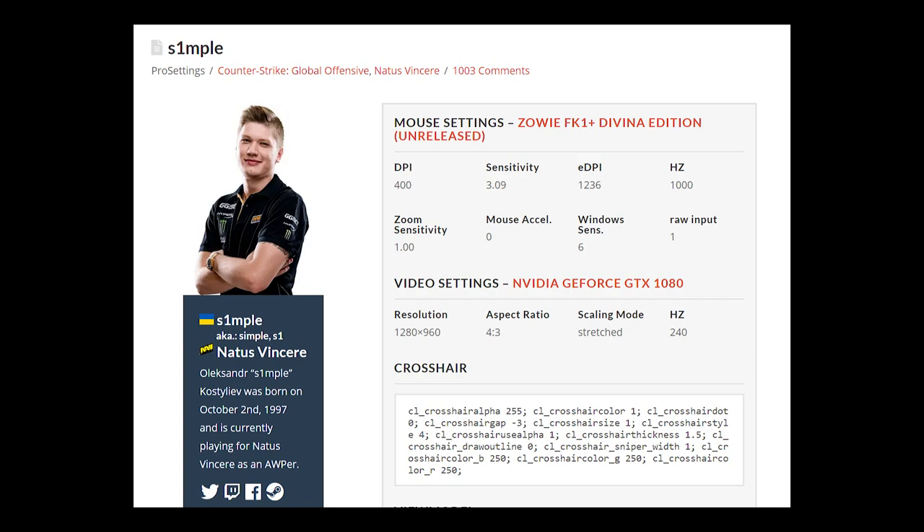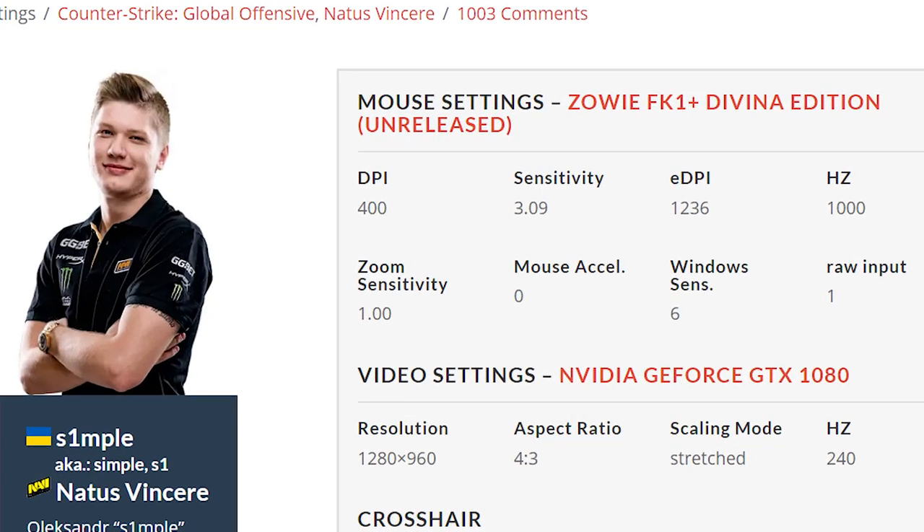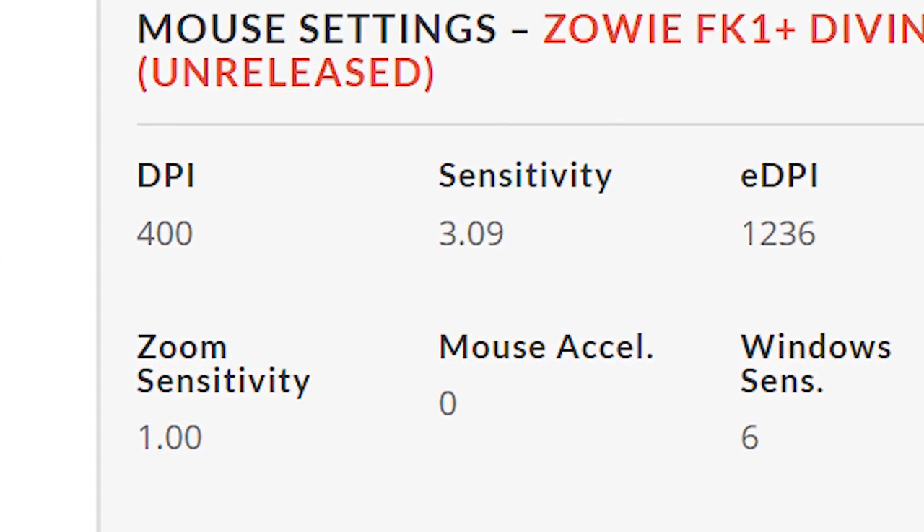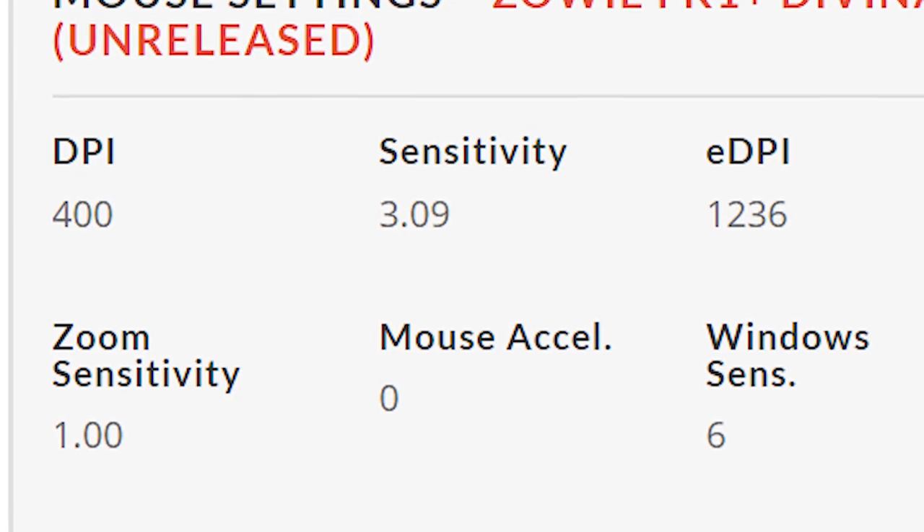When looking at s1mple's settings, it's clear that he's using a higher sensitivity than the average professional. He uses 400 DPI but an in-game sensitivity of 3.09, which leads to a 1236 effective DPI.